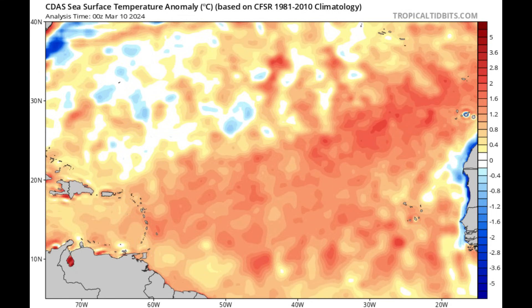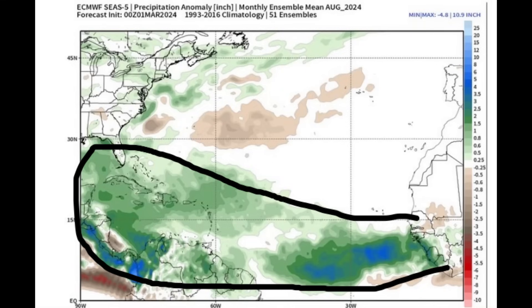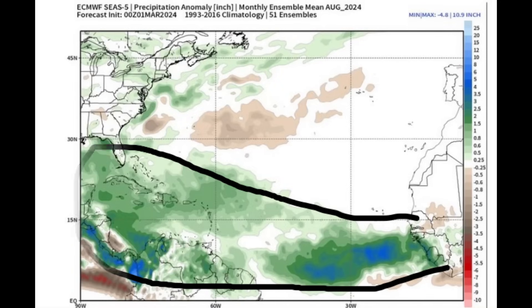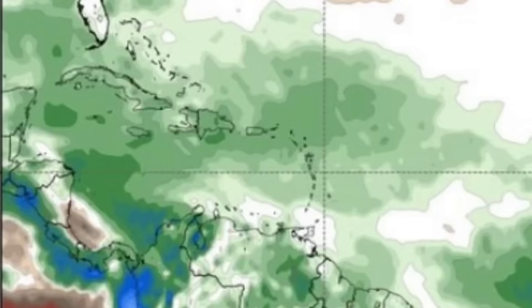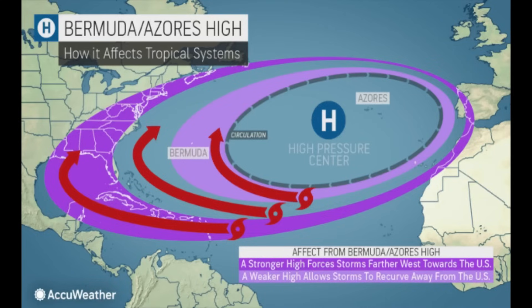This is the Euro precipitation anomaly forecast for August 2024 — before the peak month of hurricane season, which is September. As we go from lighter to darker green shading and blue, that indicates above-average precipitation, meaning things are likely to be wetter offshore Africa, across the tropical Atlantic, and of course the Caribbean. Above-average precipitation means we could have a lot of tropical waves developing as they make their way west. Most of the Caribbean is highlighted in at least pale green shading, suggesting a dominant high pressure system. With a dominant high, winds rotate clockwise, so when it's very strong, we tend to see systems being pushed more into the Caribbean and the Gulf of Mexico.